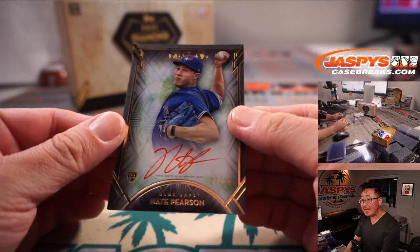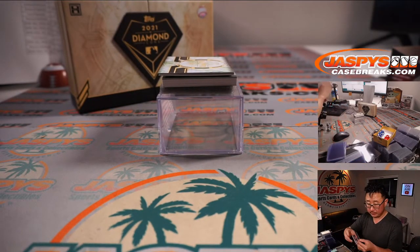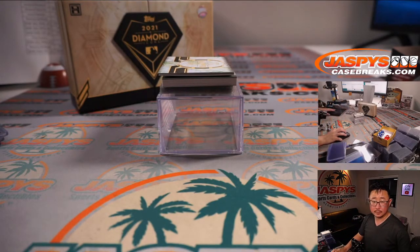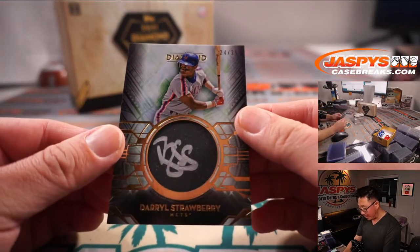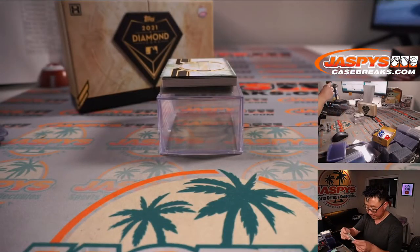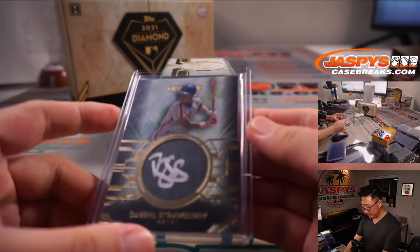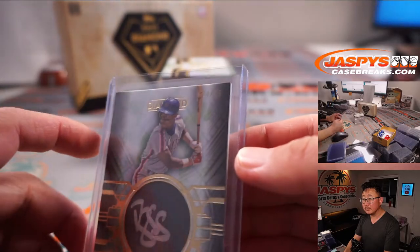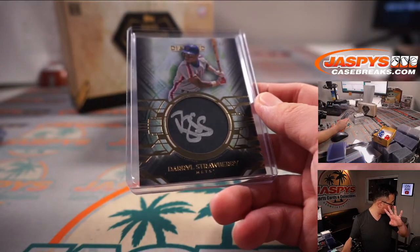22 out of 25, Nate Pearson, red ink autograph for the Blue Jays — picked up straight up by PJ. And we got a silver ink autograph, Daryl Strawberry, 24 out of 25. That's Mets 4 — that number is right there, 24. Mets 4 is going to be for PJ.